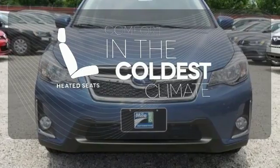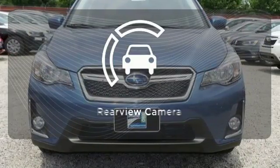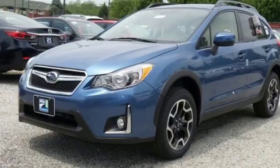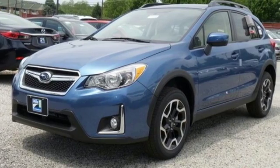The heated seats keep you comfortable no matter how cold it is. Hindsight is 20-20 with the backup camera. Appeal to your sense of adventure and take this Crosstrek for a test drive today.